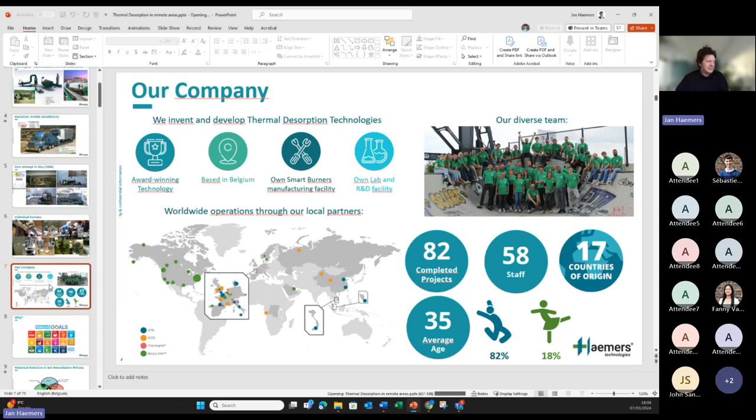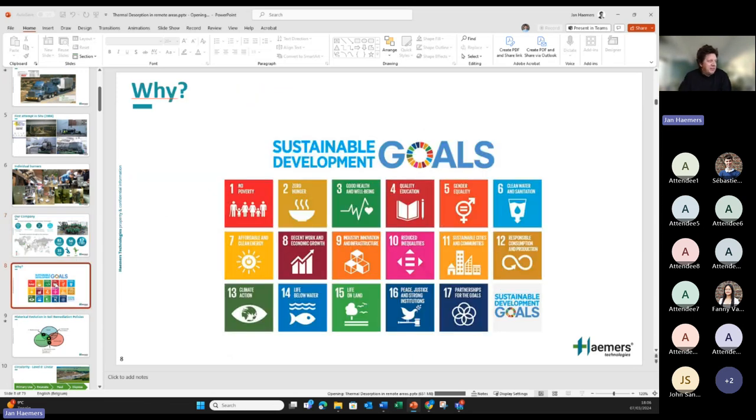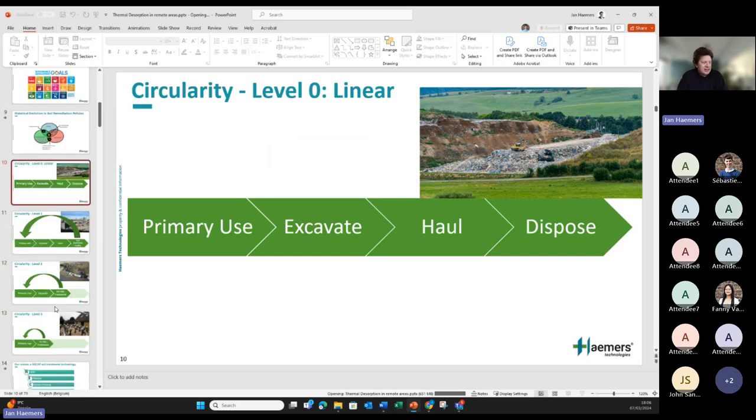Before entering the core of the presentation, I'd like to share why we're doing this. It all relates to sustainability development goals — when we clean up contaminated land we actually address nine of the 17 SDGs. In the discussion about linear versus circular economy, it's important to remember that we came from a period where the linear solution was: use the land, contaminate it, dig it, send it somewhere else, and backfill with clean material — the definition of anti-circular.